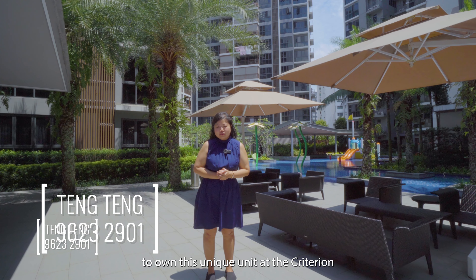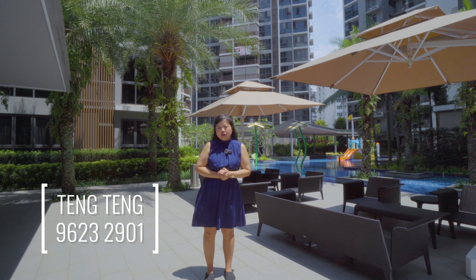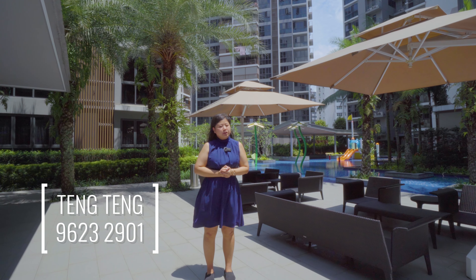Do not miss out on your chance to own this unit at the Criterion. Call 9623-2901 to arrange your viewing today.